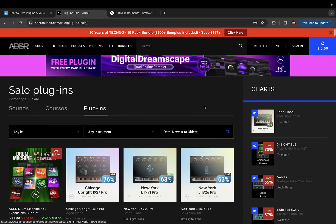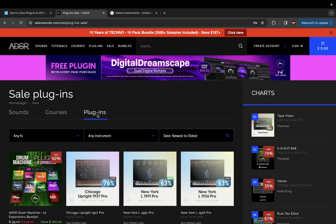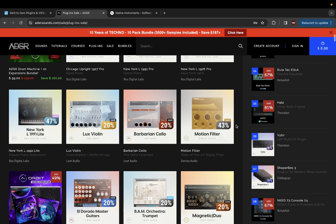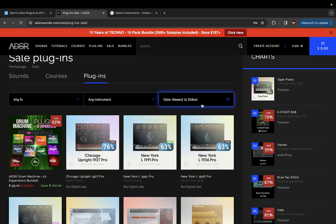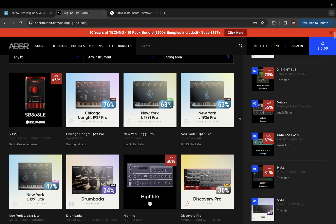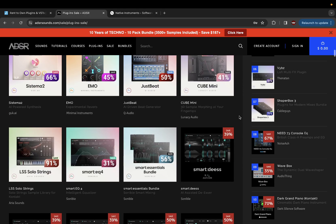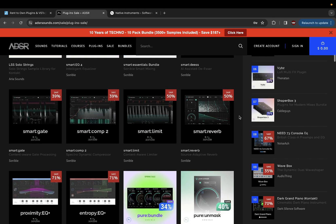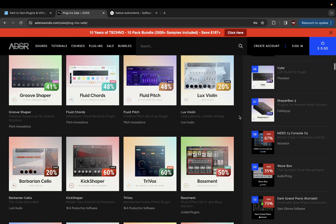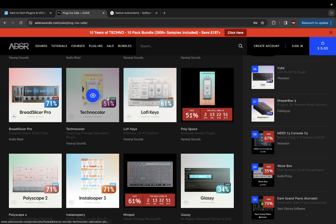I click on sale and then filter to plugins, so it gives me everything that's on sale. I'll filter by ending soon, just to make sure I don't miss anything that's ending within the next day or two. See all these plugins that will probably be back to regular price soon — I want to see those before they go back. Lo-fi Keys and all that — 61% off, that's cool.